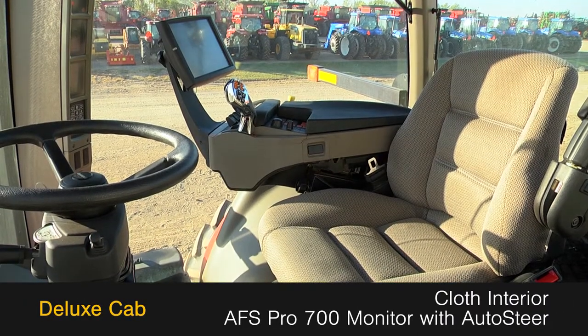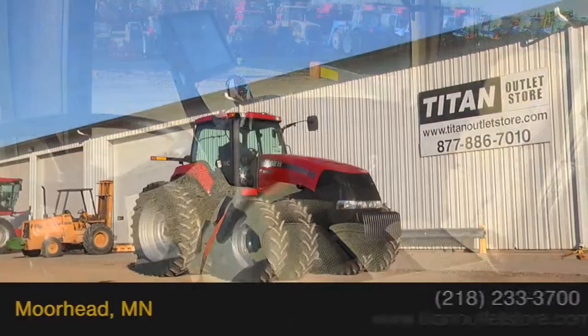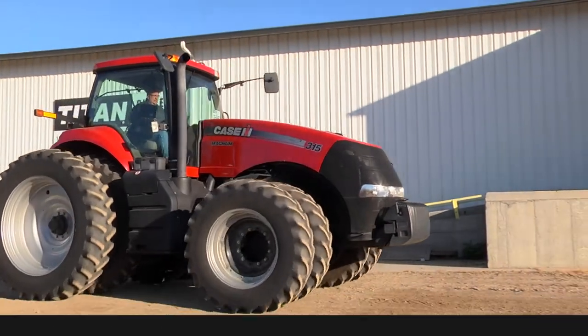The deluxe cab features a cloth interior and an AFS Pro 700 monitor with full auto steer. For more information on this Case IH Magnum 315, contact your sales team at the Titan Outlet Store.